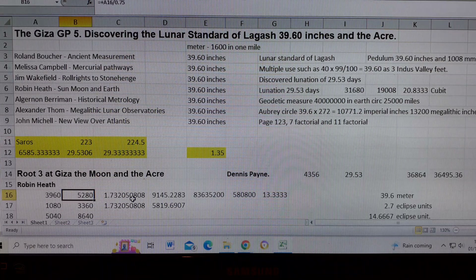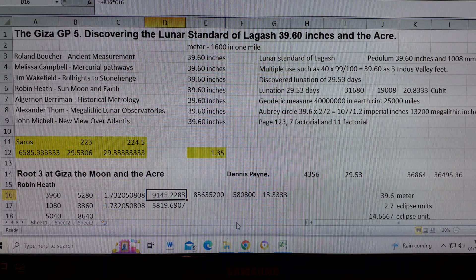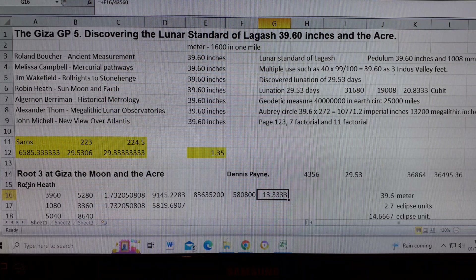The way we find this unit is by multiplying root 3 by 5,280 to get the Giza base length in inches. We square that, divide by 144, and get 580,800 square feet — which is 13.333 acres. So this unit of 528 times root 3 gives 13.333 acres, and there's no doubt about that.